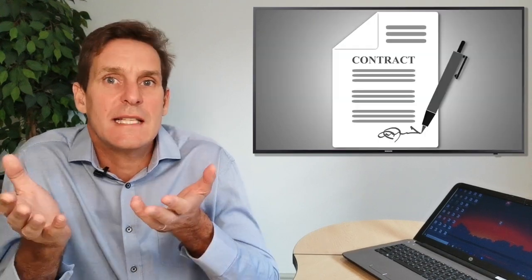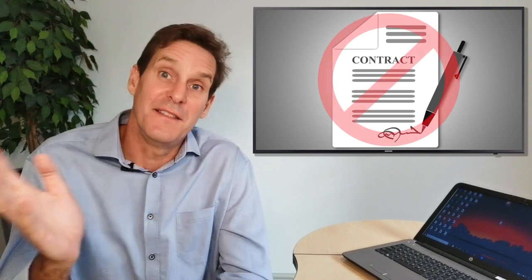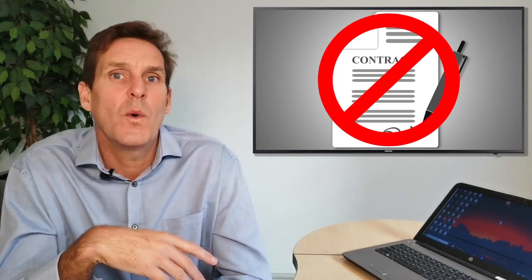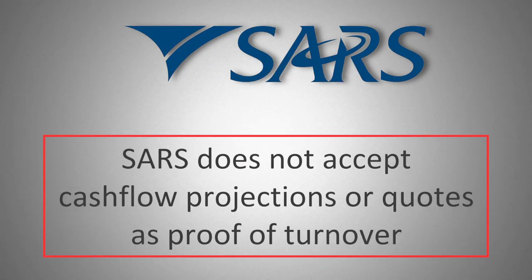For example, they used to accept contracts as proof of turnover for registration purposes, then they disallowed it for a while only to reintroduce it. However, SARS does not accept cash flow projections or quotes as proof of turnover.